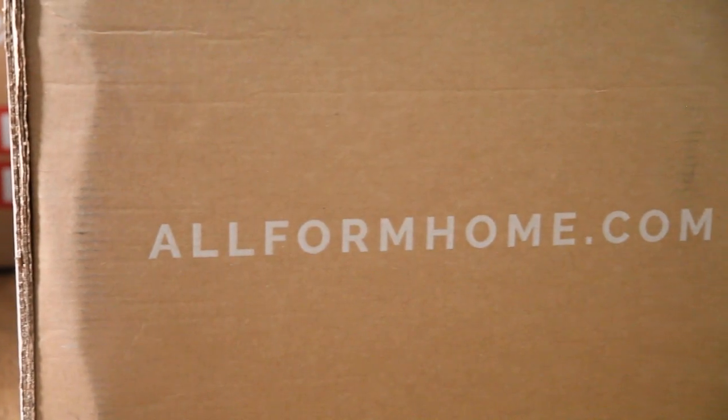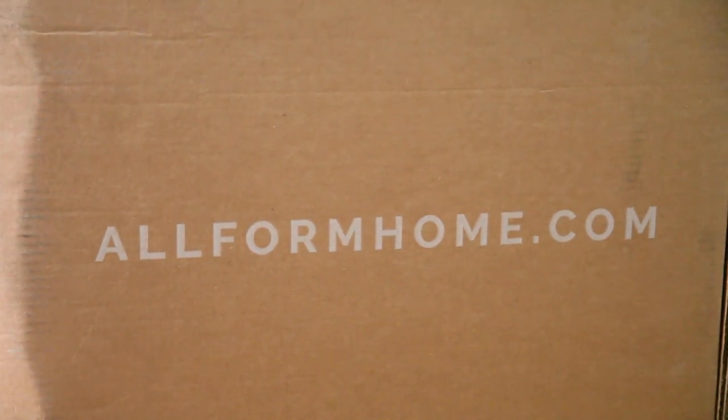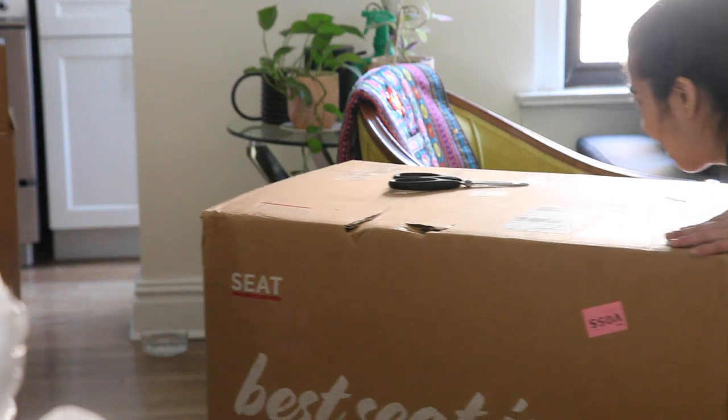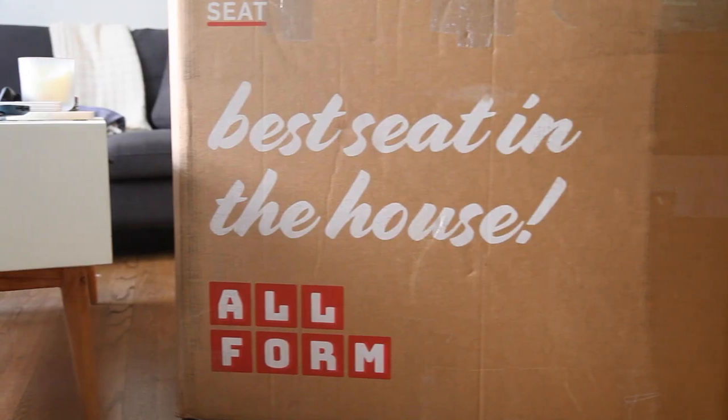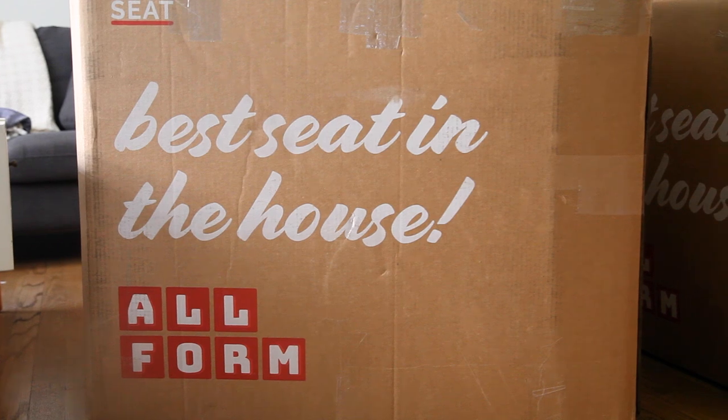I'd like to take a moment and thank the sponsor for today's video, Allform. You may remember I worked with Birch, a mattress company — Allform is one of their sister companies and they make modular sofas that are completely customizable. A lot of us are spending more time at home, which means more time on our sofas. Allform sofas are scratch and stain resistant and very comfortable.